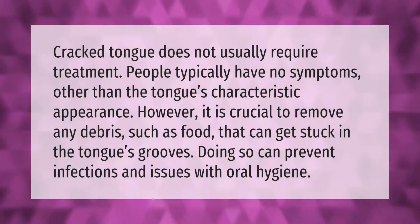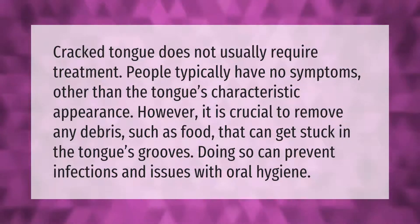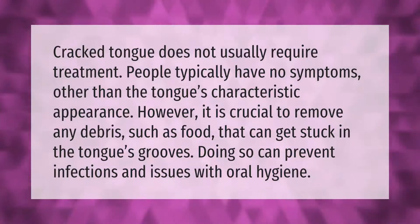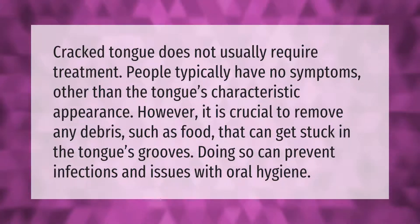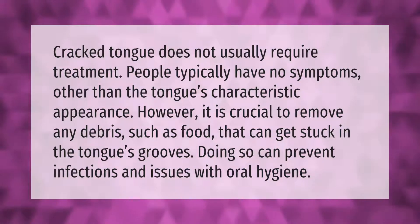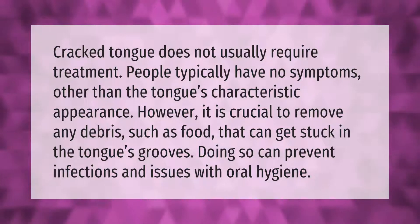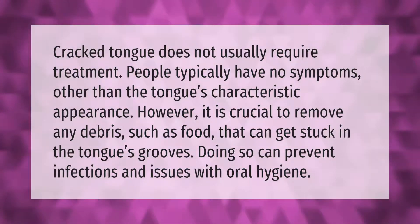Cracked tongue does not usually require treatment. People typically have no symptoms other than the tongue's characteristic appearance. However, it is crucial to remove any debris such as food that can get stuck in the tongue's grooves. Doing so can prevent infections and issues with oral hygiene.